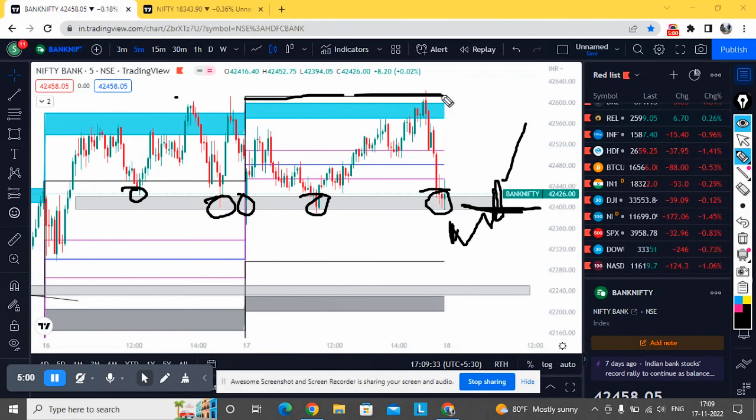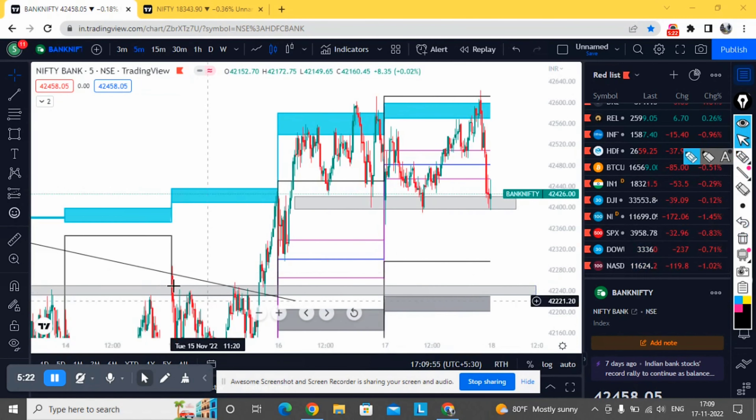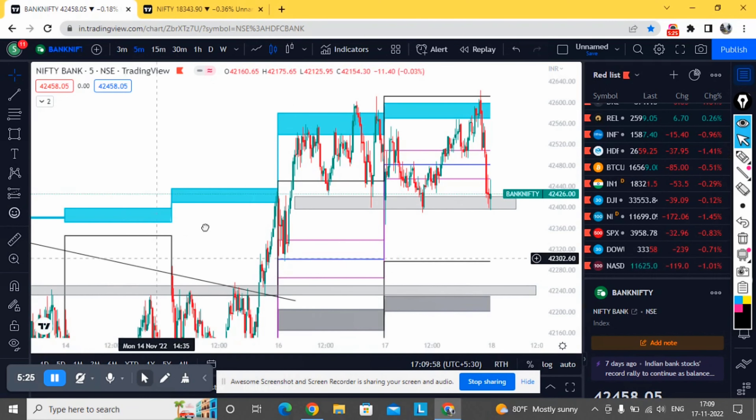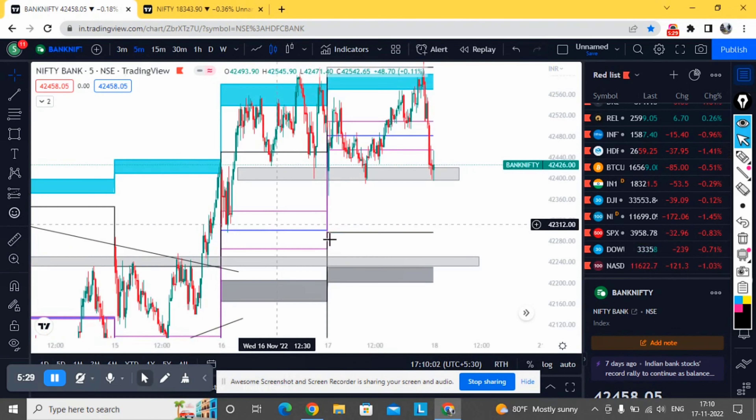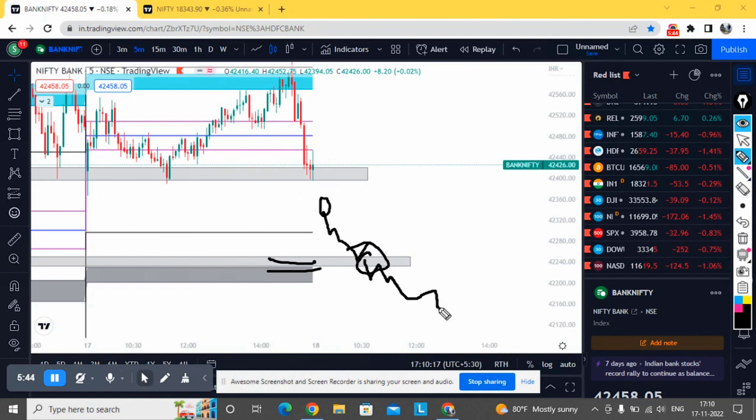It should break with a good bullish candle for any further up move. There is good resistance at 42,600 — if it breaks that level, we can expect a move up to 42,600. If it fails to break 42,400, the only support below is from a previous resistance zone that has now turned into support. If it opens gap down tomorrow and reaches that level, it might take support there, or if it breaks that level we can expect further pain.